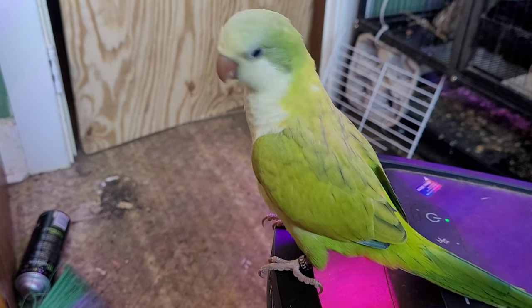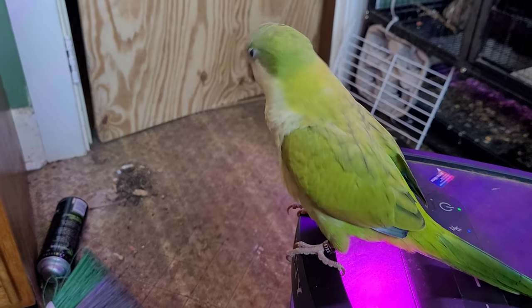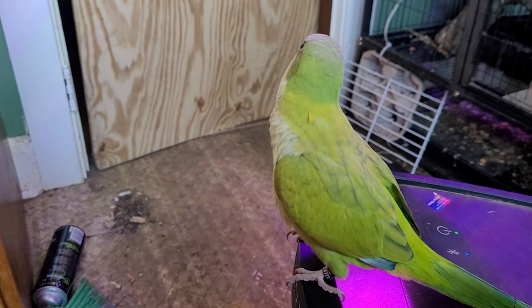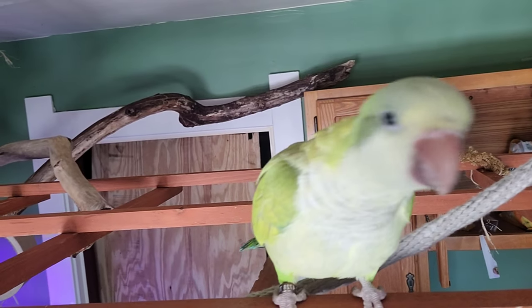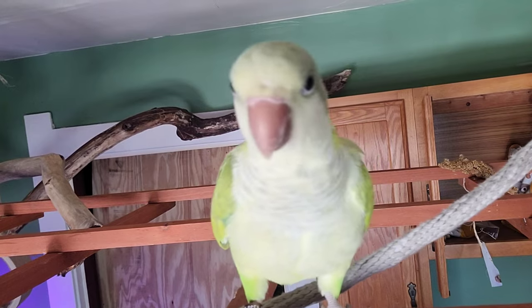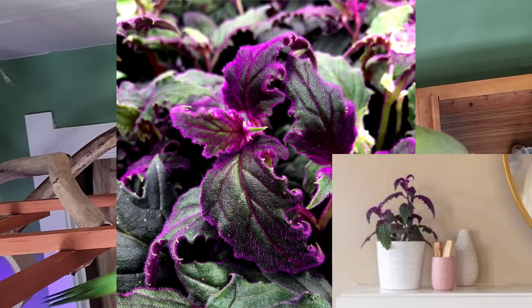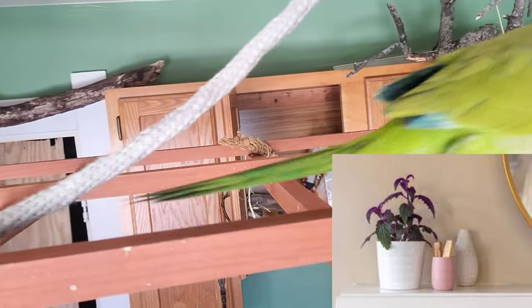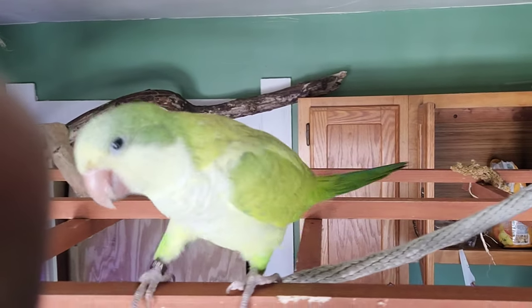The first plant I'd like to mention is called Purple Passion. Its scientific name is Gynura aurantiaca. It's a very unique, very pretty plant that would look really good in your bird aviary. You can get it online for $9.99, or I'm sure you can find it at your local flower shop.